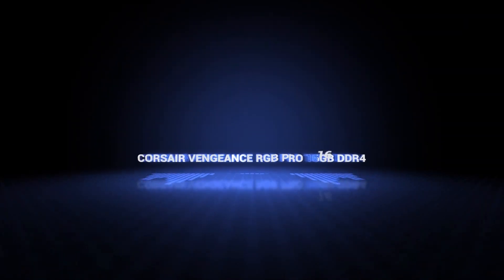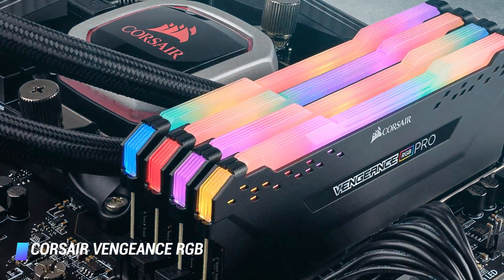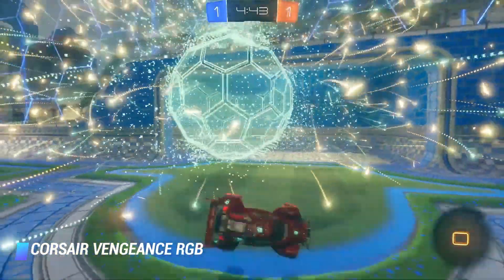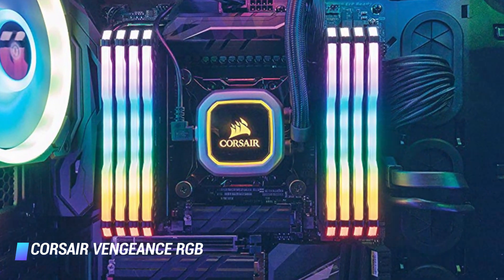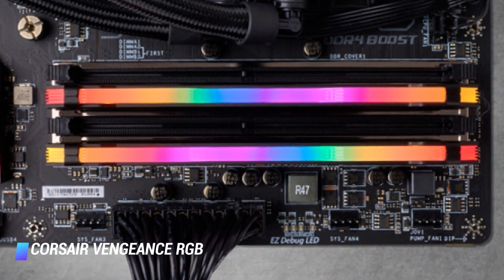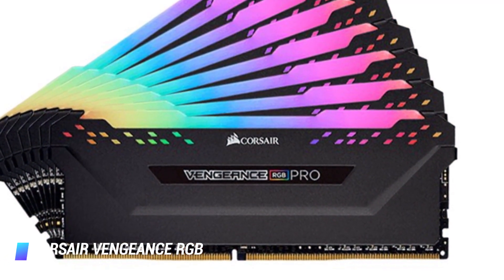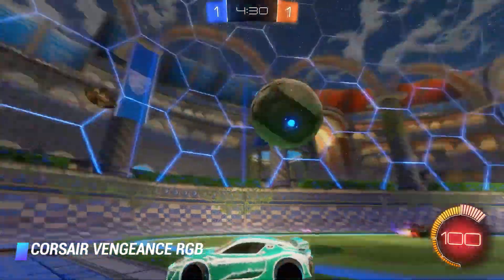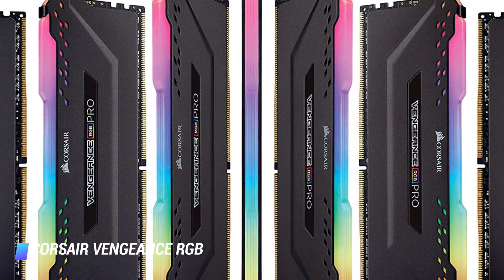Number 1, Corsair Vengeance RGB Pro. The Corsair Vengeance RGB Pro isn't all about looks — it reaches speeds of 3,200 MHz, which will give your PC a much-needed boost. If you want to add a pop of colour to your otherwise dreary looking PC, the Corsair Vengeance can help with that too. It offers completely wireless, striking RGB lighting. In addition, Corsair's IQ technology can change the colour of all 10 lights to signal any significant changes in temperature. The next time you're concerned about your PC's performance, just take a quick look at the colour of your RAM sticks.